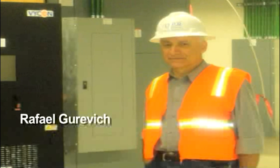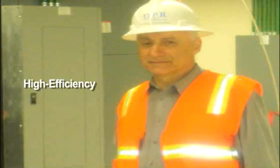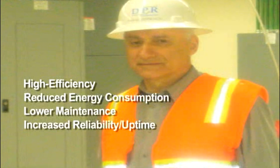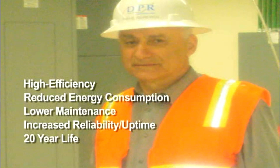Rafael Gurevich, principal electrical engineer with Simms, Manning and McKee Associates, commented that the UPS and Vicon flywheels selected for this design were higher in efficiency than other available battery-less UPSs, including rotary UPSs, and provided reduced energy consumption, lower facility maintenance, and increased reliability over traditional UPS battery systems. Eliminating the need for costly UPS battery replacement every three to four years is a significant advantage, said Gurevich.